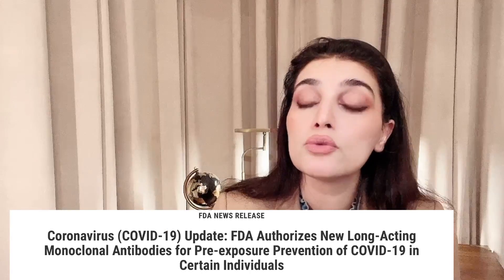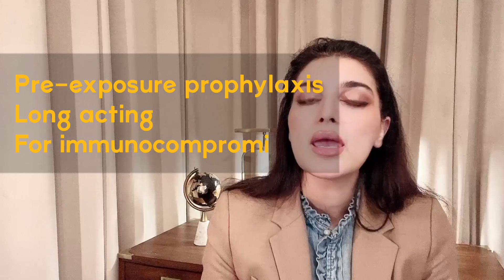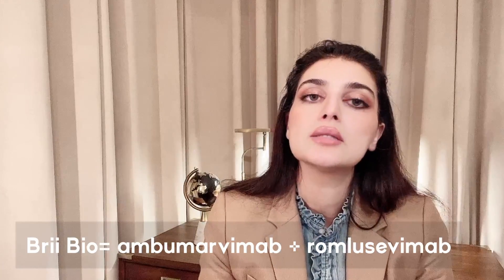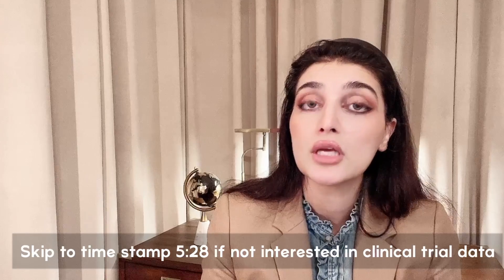Evushield was approved December 8, 2021 for pre-exposure prophylaxis. You don't need a positive COVID test or positive exposure history for this. It is long-acting, providing immunity for 6 to 12 months. It is great for immunocompromised individuals or those who cannot get vaccinated for medical reasons. BriBiO Science has a combination of Amubarvimab and Romlusevimab, which is pending FDA approval.